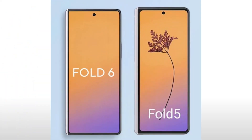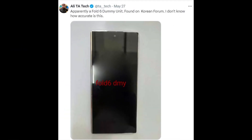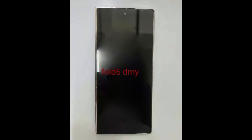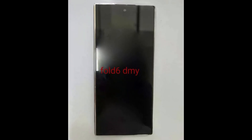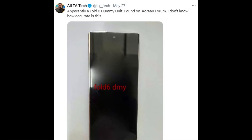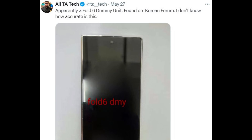In our previous video, we caught the first glimpse of the Galaxy Z Fold 6 outer display. Now the same source has posted the first live look at the Galaxy Z Fold 6. In this photo we can see how the front screen of the Fold 6 looks. Keep in mind that it's not an actual device, but a dummy unit. According to the X user Ali, a Fold 6 dummy unit was found on a Korean forum.